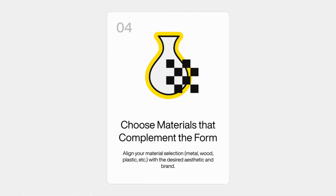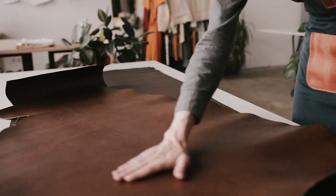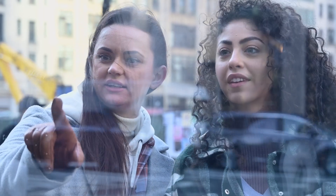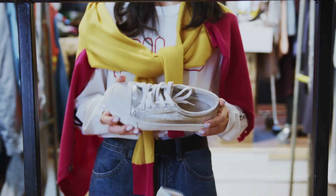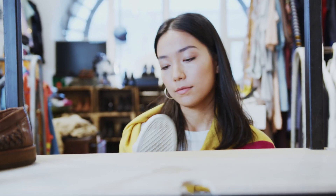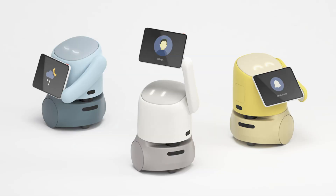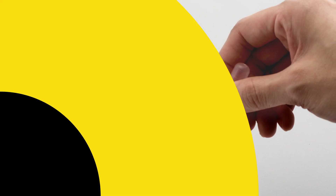The fourth principle is: choose materials that complement the form. Selecting materials carefully ensures they align with your product's aesthetics, purpose, and brand identity. This helps with perception, usability, and desirability. Materials strongly influence how users perceive quality, durability, and brand positioning — whether it's premium, friendly, or a medical device. The right materials reinforce the intended emotional connection.